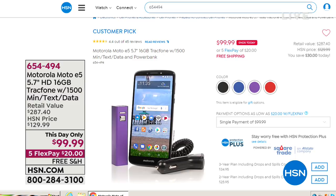Coming up right around the corner, we have a this-day-only: the Motorola Moto E5. They just took this down to $99.95 as a this-day-only, on five flex pay. Here's the clincher — you get $125 worth of minutes, talk and text included. So for $99.95, it's like getting the phone plus the minutes, and this is a beautiful phone. We'll talk more about that Motorola phone coming up a little bit later on in the show.